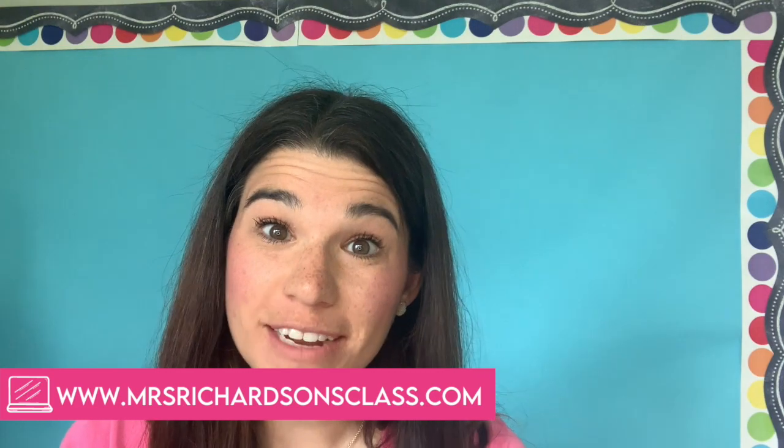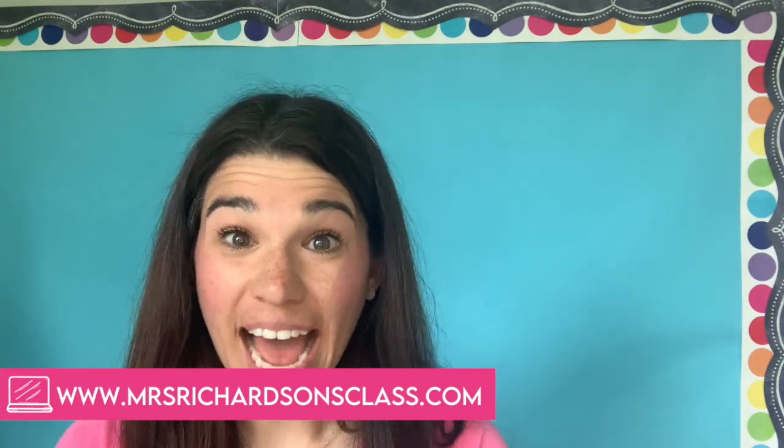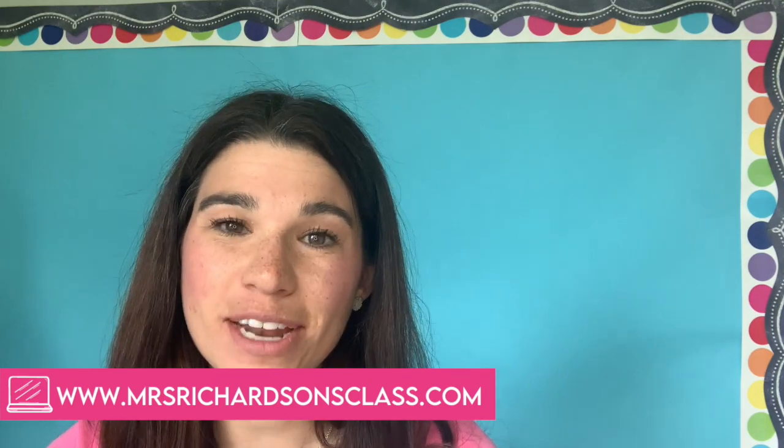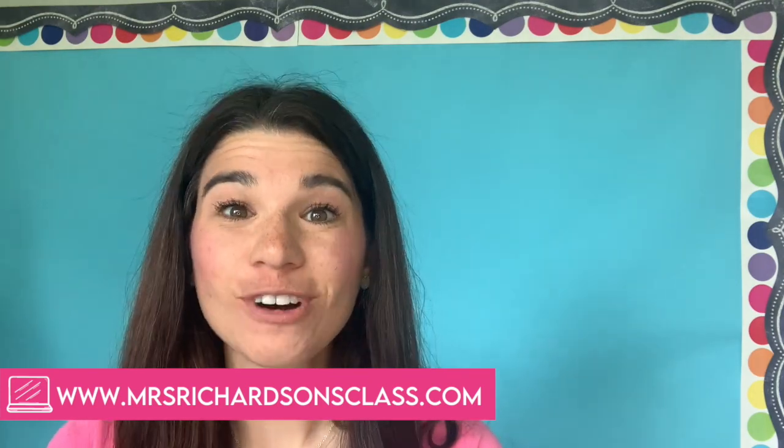Hey there, I'm Amanda from Mrs. Richardson's class, and I help teachers like you reach every child and save time at home by providing meaningful classroom resources. So let's take a look at the top four books that I recommend you start with as you are on your journey switching and learning all about the science of reading research.